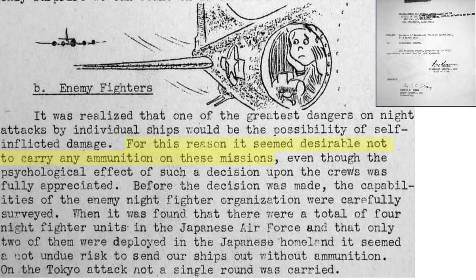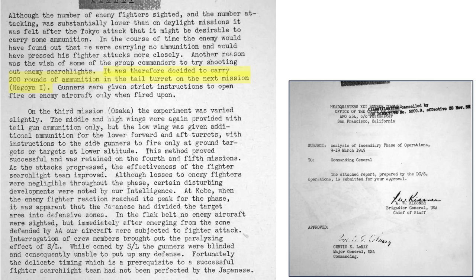B-29s were instructed to remove all ammo during the March 9th Tokyo firebomb mission. Tail guns were to be loaded with ammo on the follow-on Nagoya mission, with instructions to fire on enemy aircraft only if fired upon. The lower turrets were loaded on the next Osaka mission, with instructions to fire only on ground targets like searchlights or targets at lower altitudes.